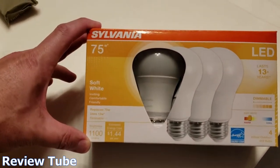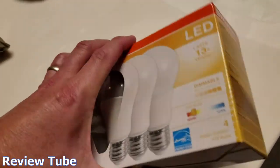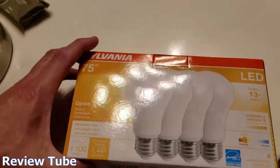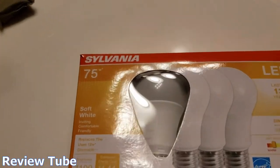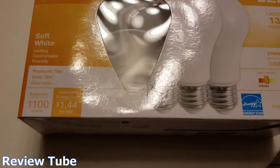I'll take a picture of the actual model number on the side of the bulb in a second. Very happy — very good. 1100 lumens, 75 watt equivalent, lasts forever — they say. And truly, truly dimmable.